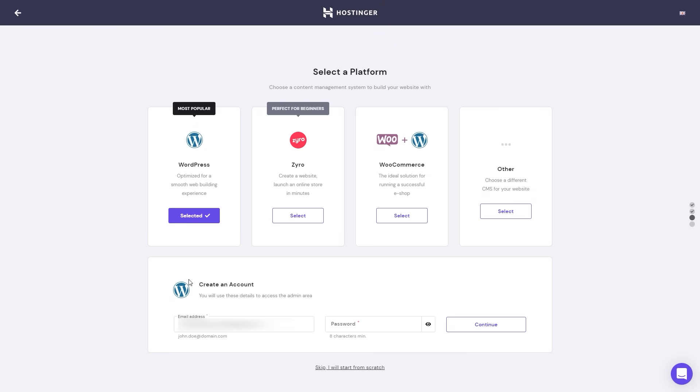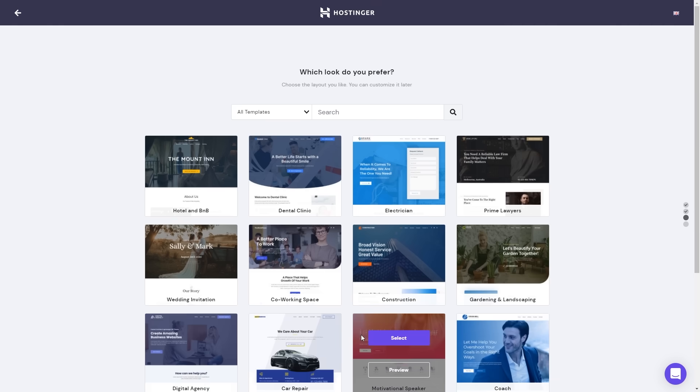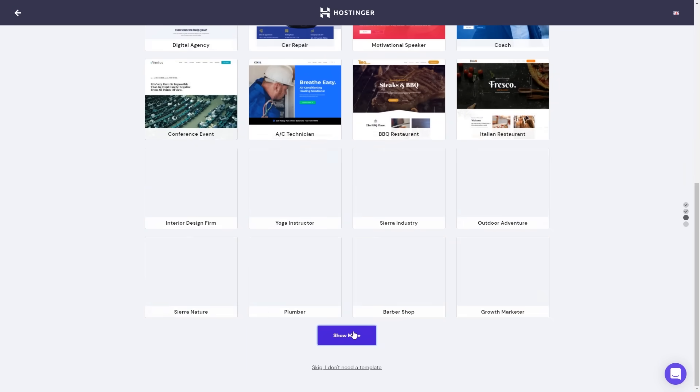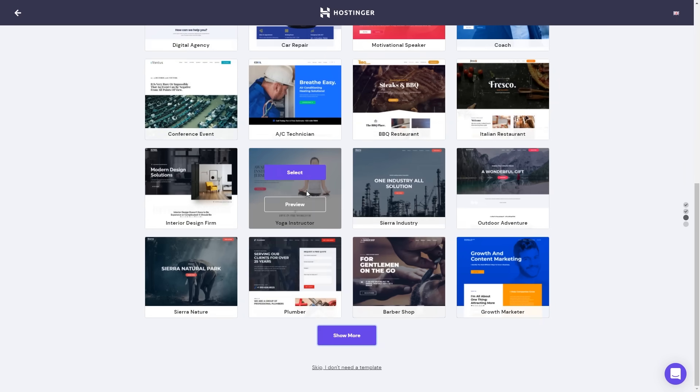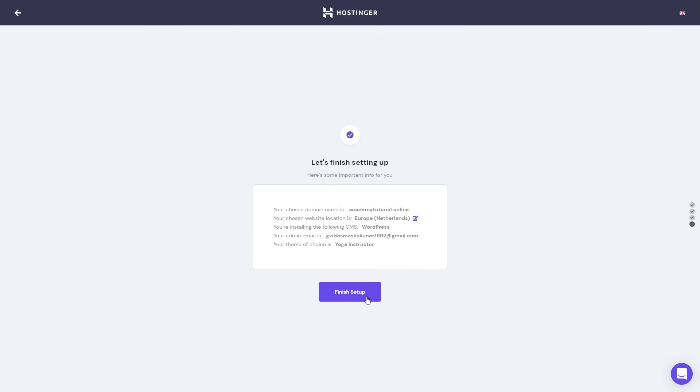Once you have finished doing this, let's click continue. As you can see, we have a list of various templates which we can use for our WordPress website. Let's click show more and choose a template we would like to use. Let's scroll down and click show more again. I'm going to use this template, so let's click select. You can also preview the template to check how it's going to look, but I'm just going to select it and click finish setup.